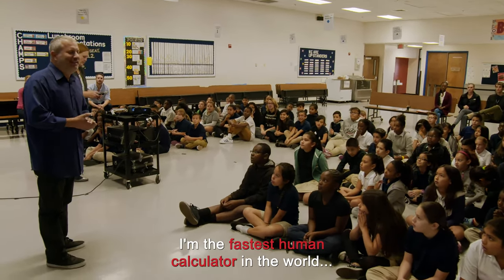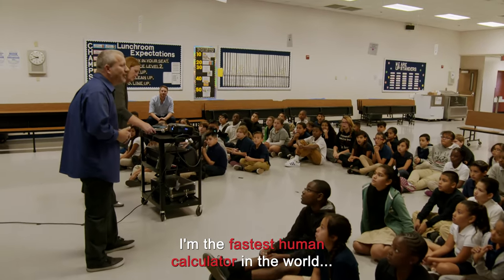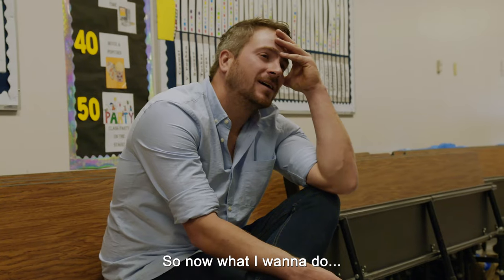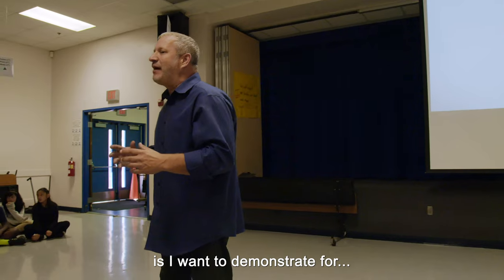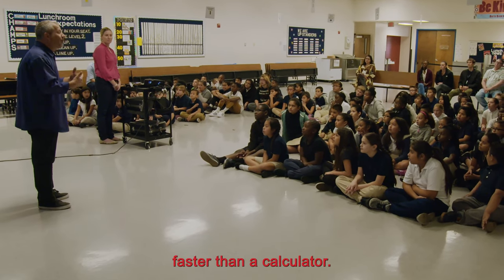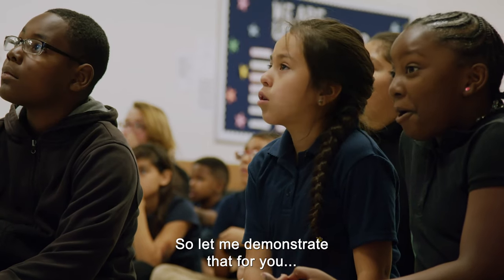Hi, everybody. My name is Scott. I'm the fastest human calculator in the world. Today I'm going to give you a demonstration. I want to demonstrate my world record for counting by a number faster than a calculator. Let me demonstrate that for you.